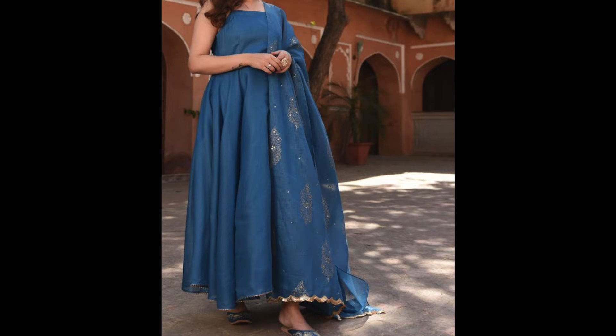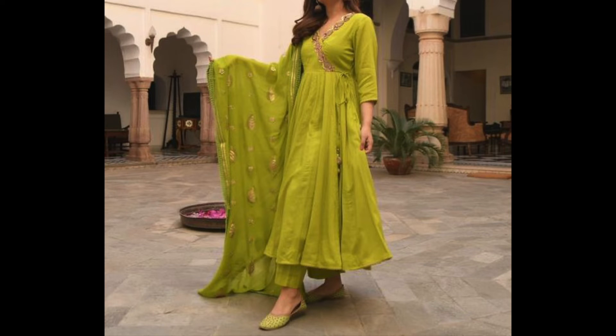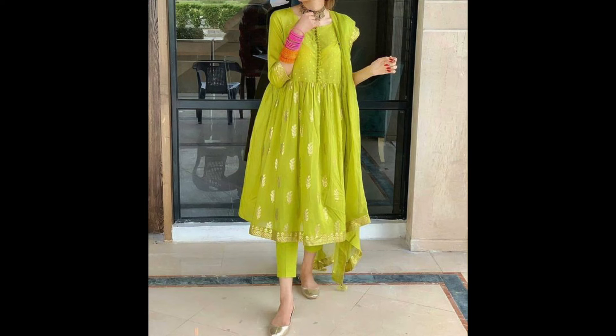These long flared kurtis are very comfortable and stylish too. Also, I have a video on my channel about top 5 trendy kurtis — you will get good inspiration if you want to see a little different in Indian wear. You can check out that video; I have a link in the description below.